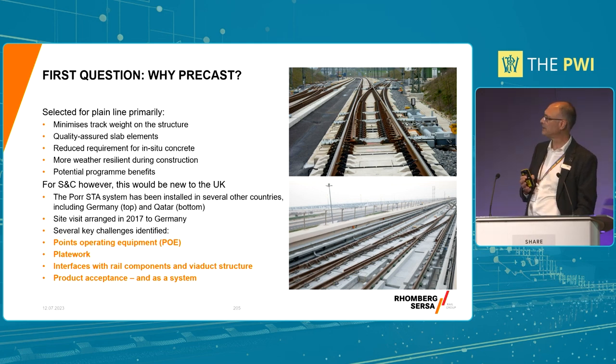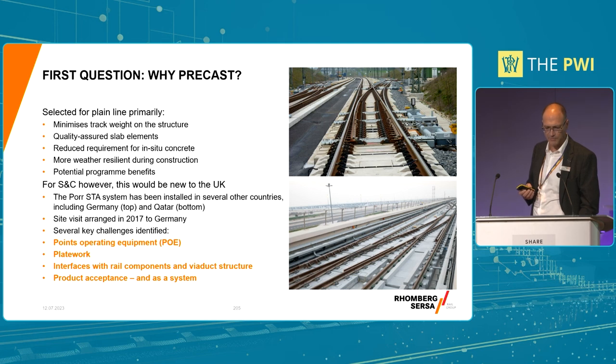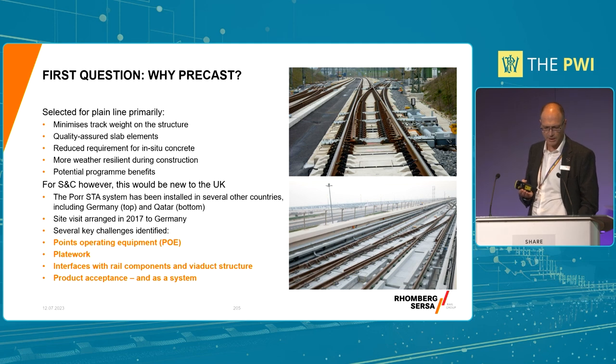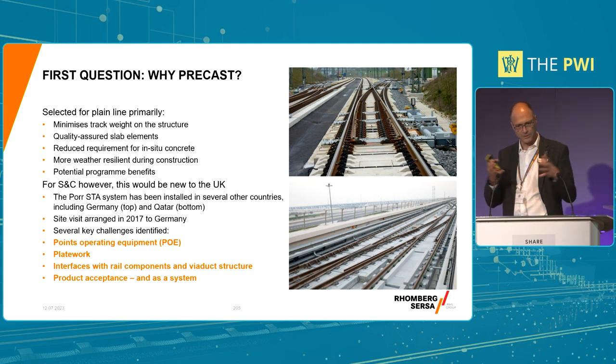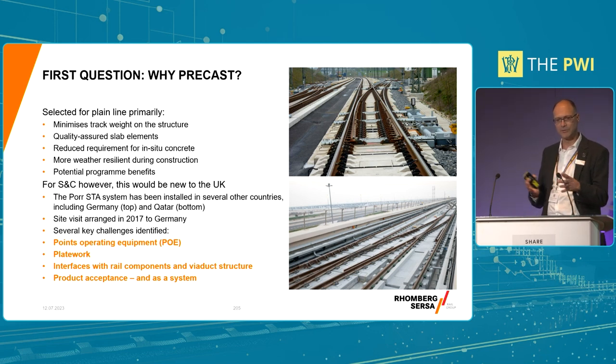The key challenges we identified were: number one, points operating equipment - I've used the acronym POE. The plate work, so individual base plates that support the rail. And then in the specific circumstances, we had interfaces both with the viaduct and with all the steelwork and the rails on top. So we had to make sure all the different parts were compatible.